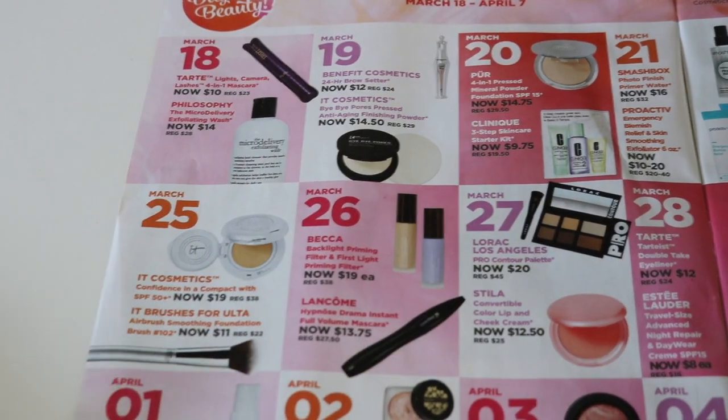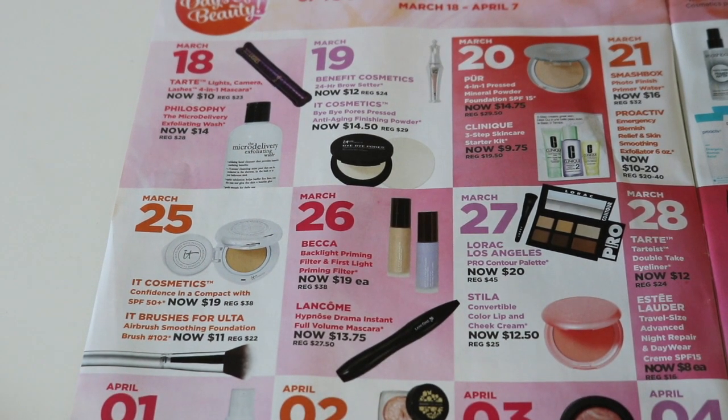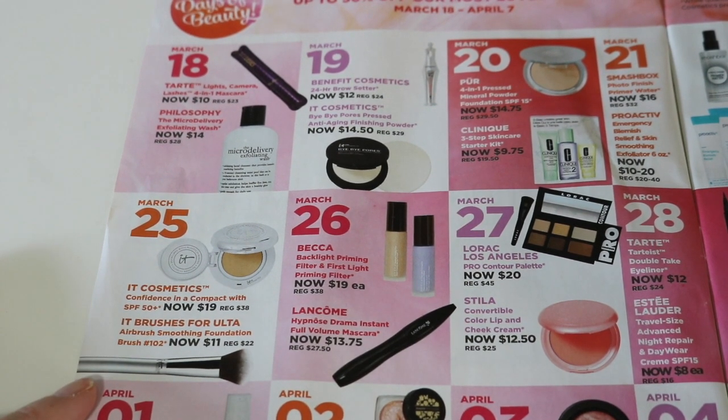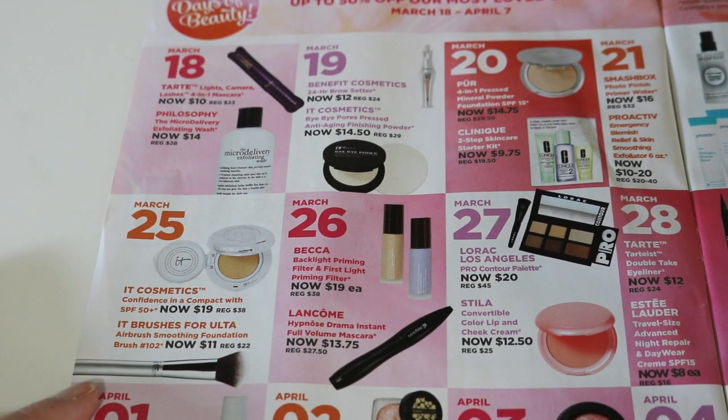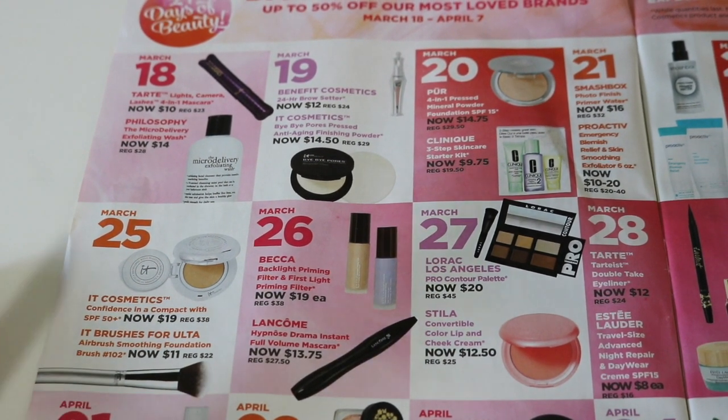March 25th has a couple products from It Cosmetics. I might look at this brush — the only thing is, every time I've ever gone to see it, every Ulta 21 Day Sale they have an It Cosmetics brush and it's always one brush. And every time I go to look at it, it's always sold out before I get there. But $11 is a great price for one of the It Cosmetics for Ulta brushes. This time it is their foundation brush. Honestly, I don't need another foundation brush, but $11 is a good deal. I might just look at the tester and feel it and see if I think I need it.